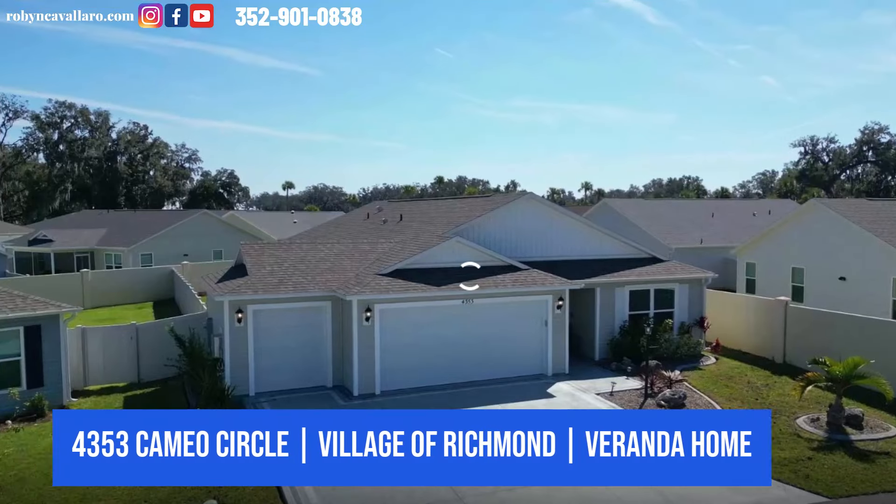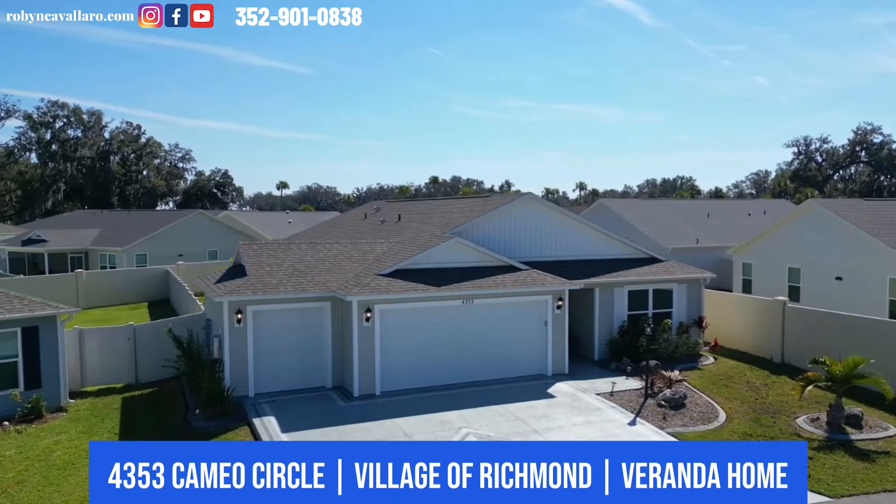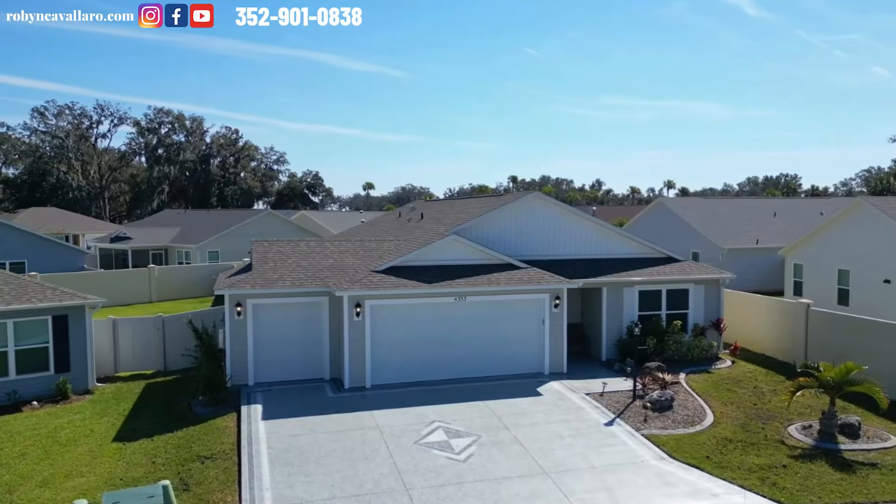Guess what? It's another home tour today. I'm in the Village of Richmond. I have an amazing home for you in Richmond, people. If you want to be right outside of Brownwood, this is the home for you.